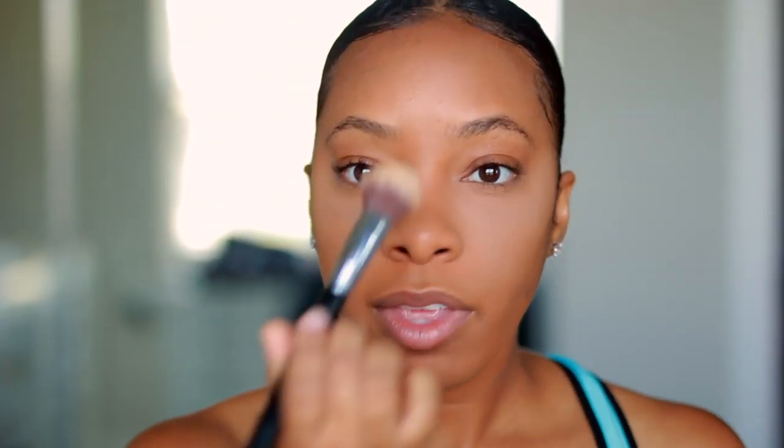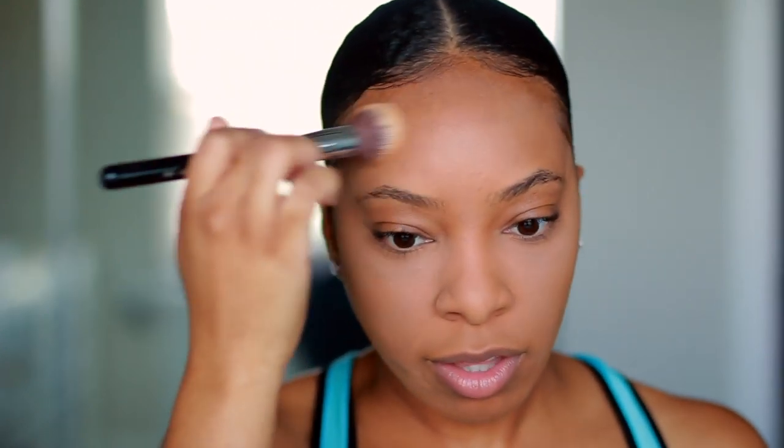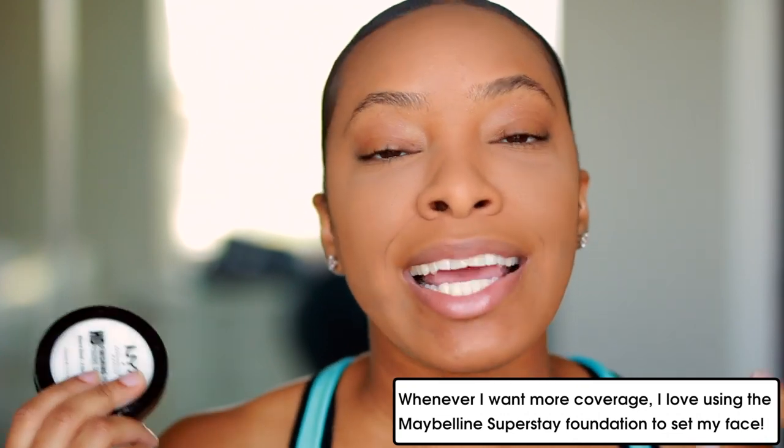It sets everything in place and mattifies it, and it's a lot easier to work with than a loose powder. This was about $8 — really affordable. I set both under eye areas, the bridge of my nose, and everywhere else. The reason I set the rest of my face with this powder is because it's an HD finishing powder that makes your skin look like skin and keeps your face pretty matte throughout the day. I could have gone in with a skin-tone powder, but I want to keep this look as minimal as possible, so I just use this powder for all the steps.